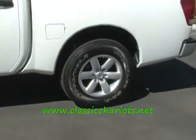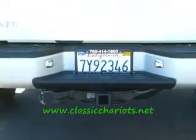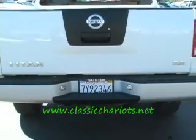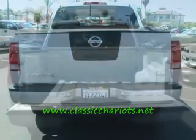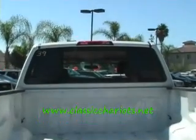Crew cab — call it what you want. It's got the alloy rim package, the nice tow package. Check it out — look at that bed, looks like it's never been used. All our cars at Classic Chariots look barely used. We hate to call them used, but they are, so we pass the savings along to you.